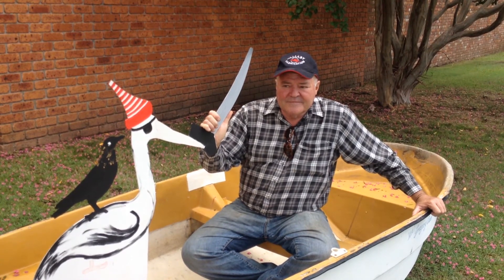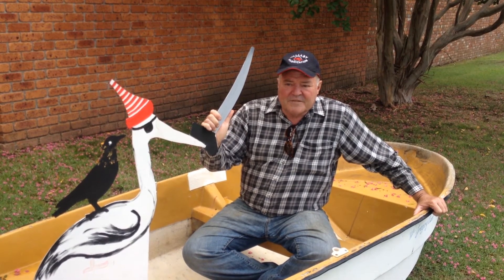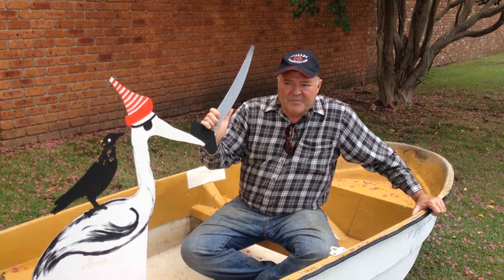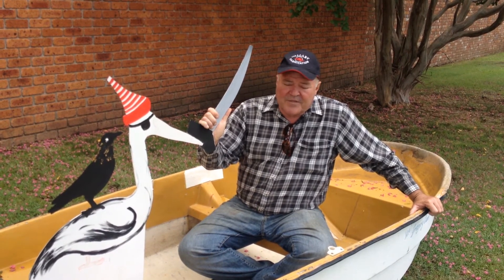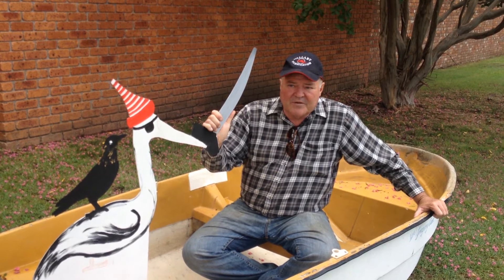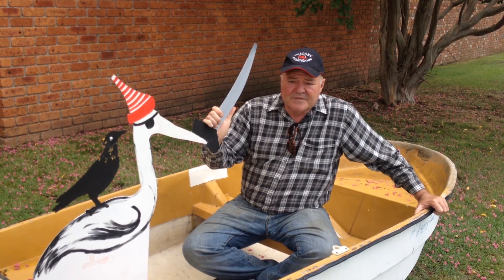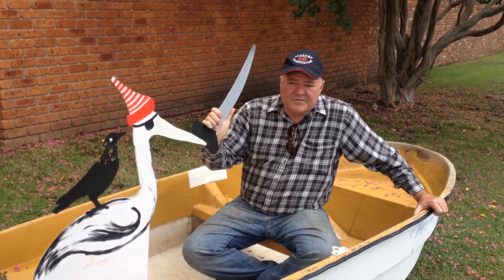Where would you say your ideas generally come from? Mostly they spring out of my subconscious. Some of them are commissions that I need to work on, but what I do there is I'll think about them and then just leave them for a while and come back to them. Generally all of my customers are satisfied with the results, so yeah, it's just fortuitous.